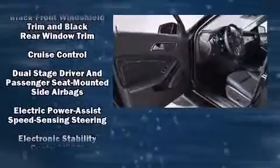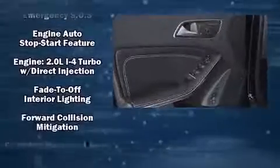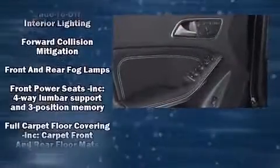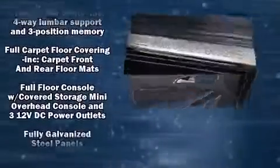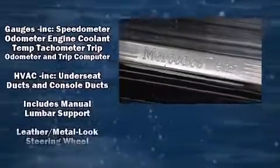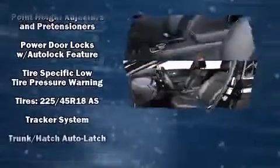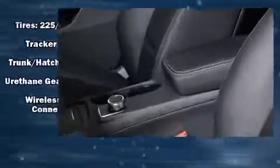Mercedes-Benz also prioritized safety and security by including head curtain airbags, front and side impact airbags, traction control, brake assist, a panic alarm, an emergency communication system, and four-wheel disc brakes with ABS. Electronic stability control ensures solid grip atop the road surface.